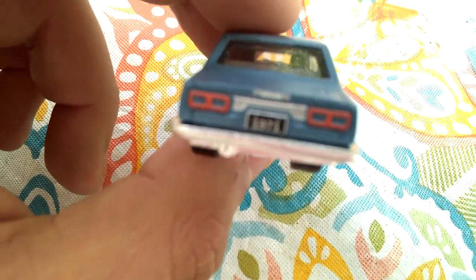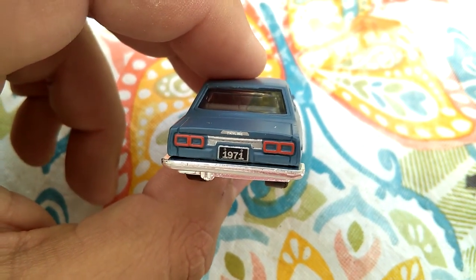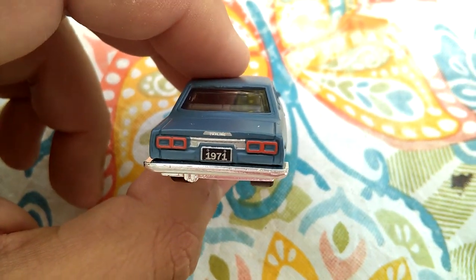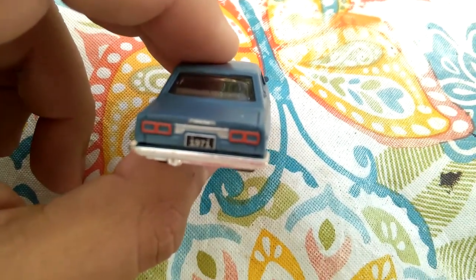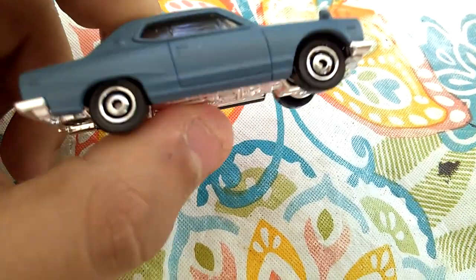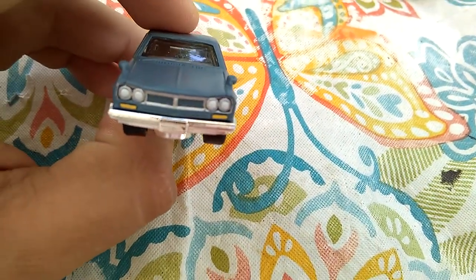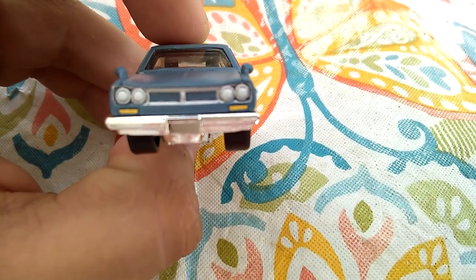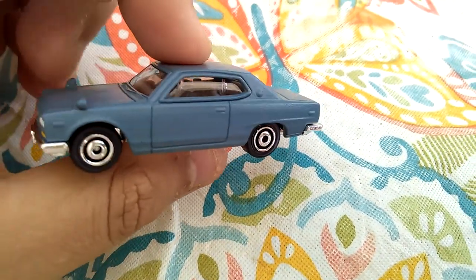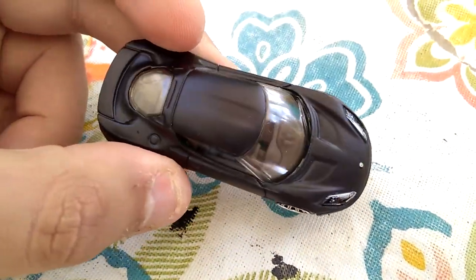It won't focus, but there we go. It says 1971 right there on the license plate. And then if you notice, right up there on the trunk it says Skyline. Oh man, this is a nice, nice vehicle. We got headlight tampos and turn signal tampos right up there. Very nice. All around, this is a very nice vehicle. And the Lotus Evora is also a matte finish.